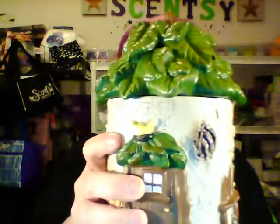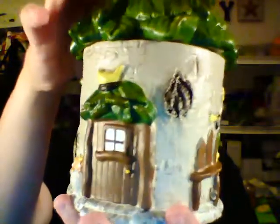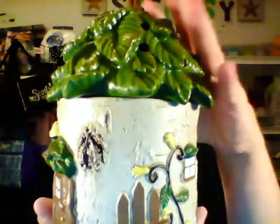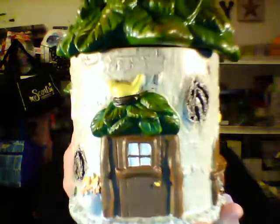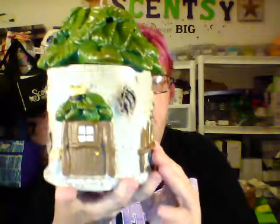Let's take a look at it with the top on. Of course there are holes in it so when your wax goes in there the scent can come out. Check that out — that's really cute. Look at the little door, and all the little things around the whole house. Let me take the house down and give you a detailed look at the top, because it's really detailed too. So how cute is that, you guys? That's our Fairy Tale Cottage, and it's also the warmer for August. Like I said, there's two this month.